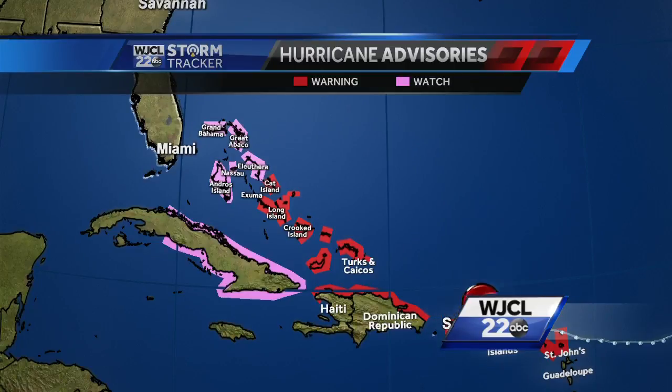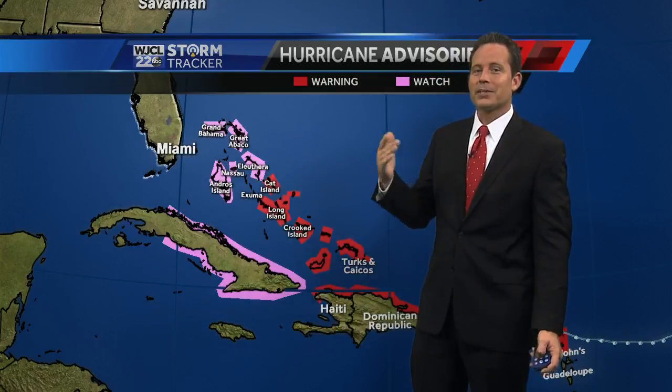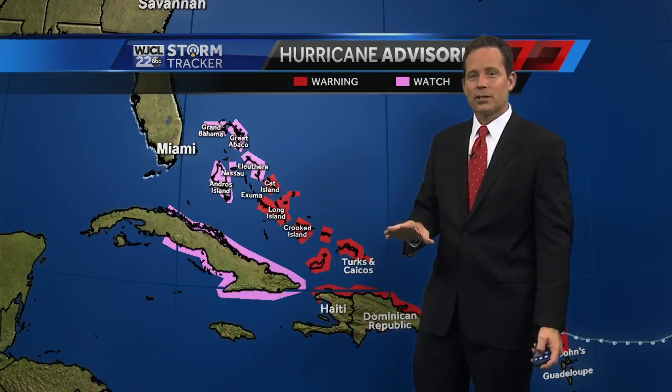Let's get another look at Hurricane Irma and its forecast path. Starting with our hurricane advisories, which include warnings and watches: the red areas are warnings, meaning hurricane force winds are headed there. The lighter pink shades are hurricane watches, extending into the northwest Bahamas. Tomorrow, South Florida will likely be in hurricane watches, potentially extending into parts of the southeast in a couple of days. We still have some time to prepare across southeast Georgia and the low country.